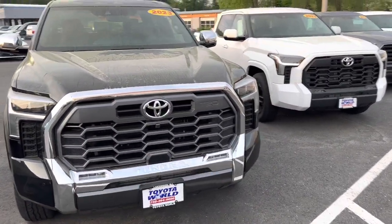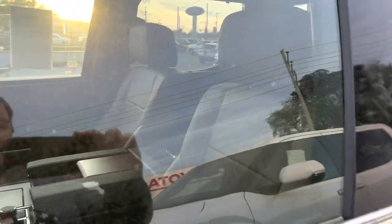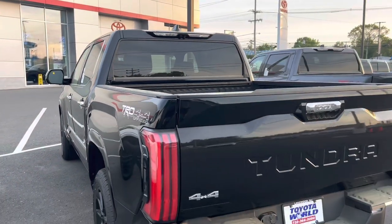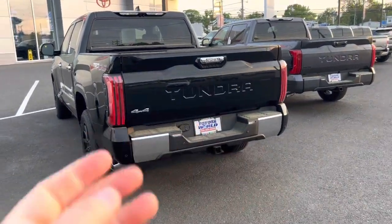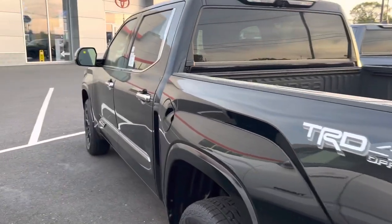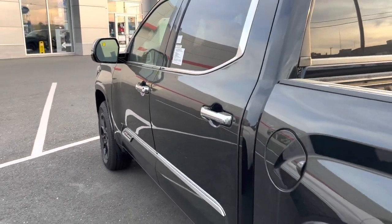When you get the TRD Off-Road package in this generation, it changes the grille to the TRD grille. This thing has a 360-degree camera, a huge 14-inch screen on the inside, JBL. As you can see, it's brown but not insanely brown, and there's brown on the dash — it all flows together really nicely. There is still some chrome on the truck, but the chrome placement is a lot better than it's ever been.